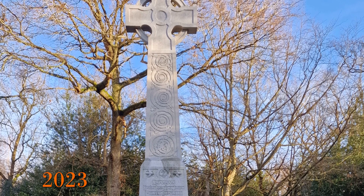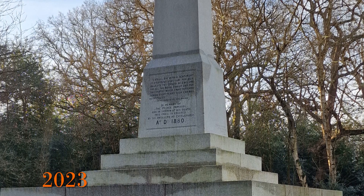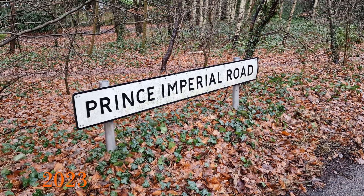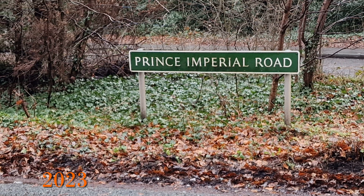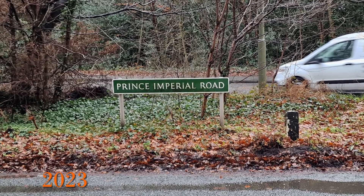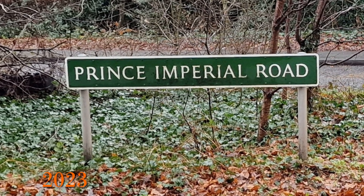As a postscript, the Empress Eugenie left Chislehurst in 1881 after 11 years and had the bodies of her husband and son moved in 1887 to a purpose-built mausoleum in Hampshire — that is why there is a listed stone runic cross, erected in 1880 by the citizens of Chislehurst. The road the memorial is on is called Prince Imperial Road, not surprisingly. On one side the sign is in white and on the other green. A long time ago the London Borough of Bromley decided to move to road signs with a green background instead of white, so as signs needed replacing they were changed. The green one was likely replaced after an accident, while the white one has survived a long time.